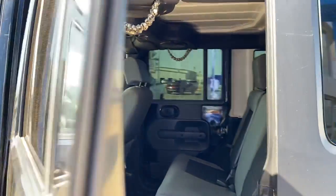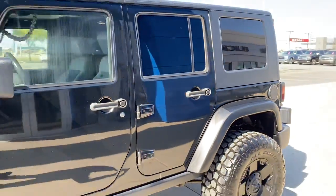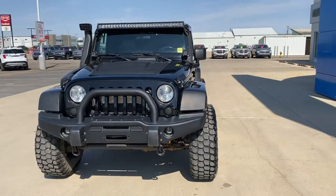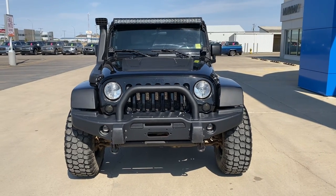149,500 kilometers on this vehicle. If you're looking for the ultimate off-roader, this is your Jeep. For this, or any of the great deals here at Murray GM in Estevan, come see Lorne.